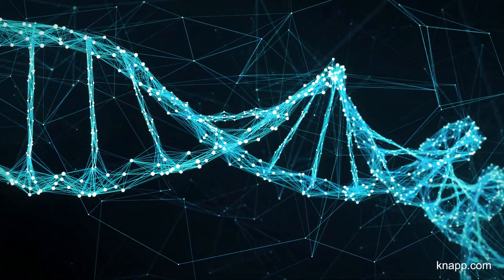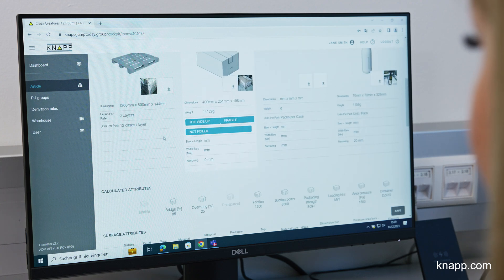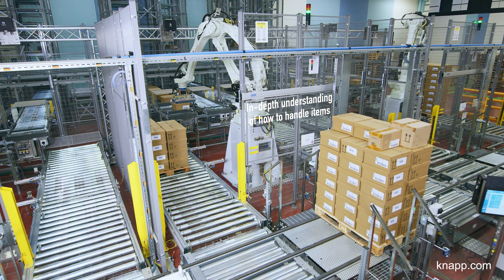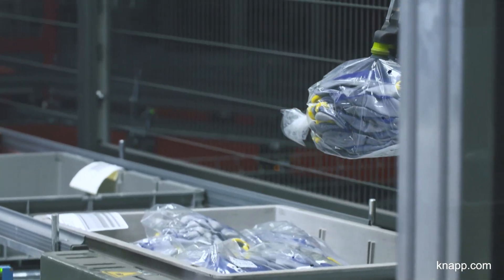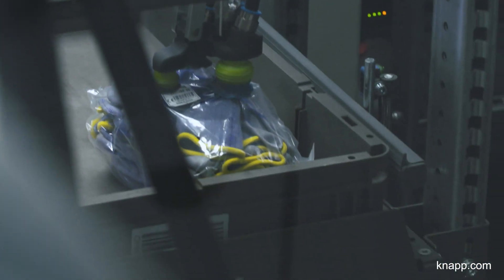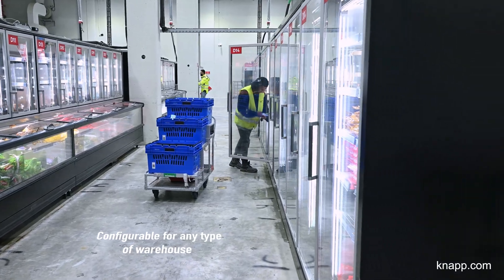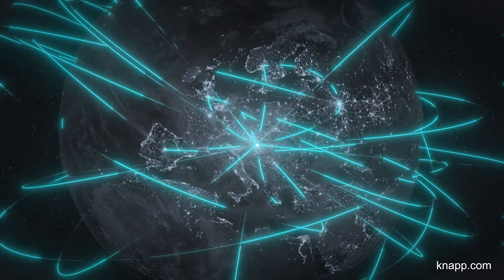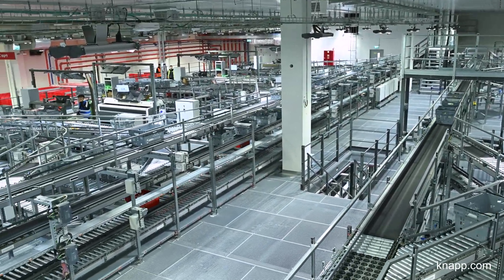Keysoft Genomics decodes the DNA of items, digitizing all the relevant attributes and autonomously learning as it works. Armed with great quality information, automation technologies such as robots know exactly how to handle and process items. Keysoft Genomics adapts to the degree of automation in the warehouse, and can transfer all the automation master data throughout the entire network. The end-to-end solution optimizes all the processes and boosts system efficiency and performance.